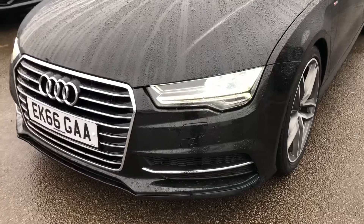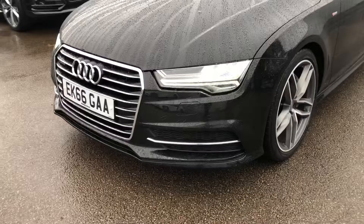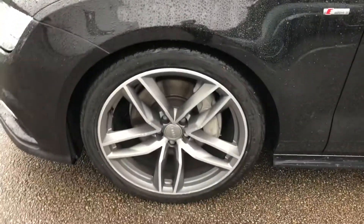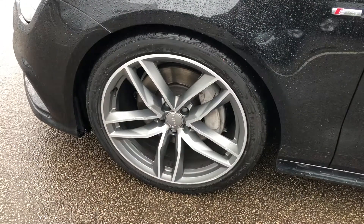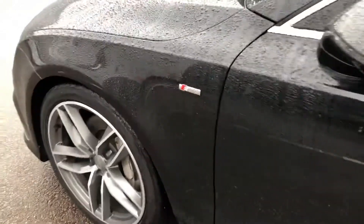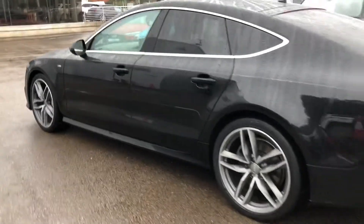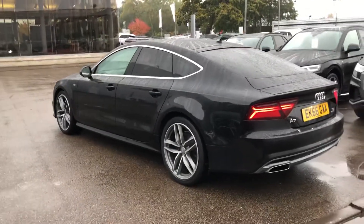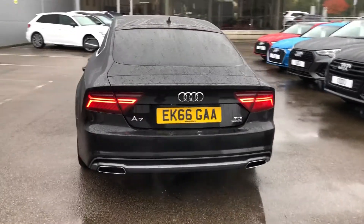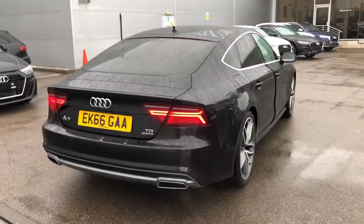The car has LED headlights with daytime running LEDs, front light wash jets, and front parking sensors. 20-inch 5-arm parallel spoke star-side design alloy wheels, the S-line badge detailing around the car, chrome surround around the windows, privacy glass from the B-pillar backwards, LED rear lights, power-operated tailgate, and rear parking sensors.